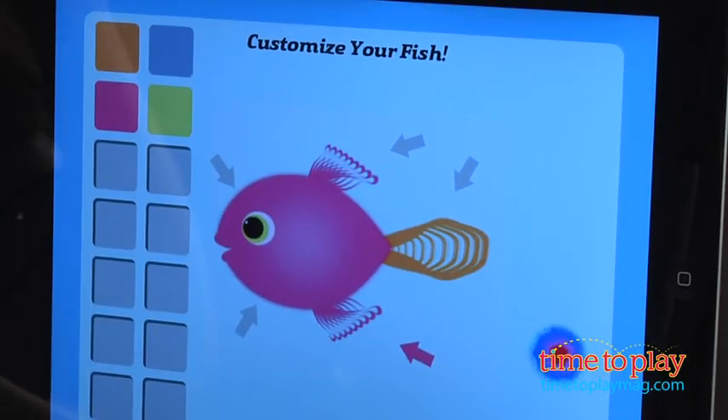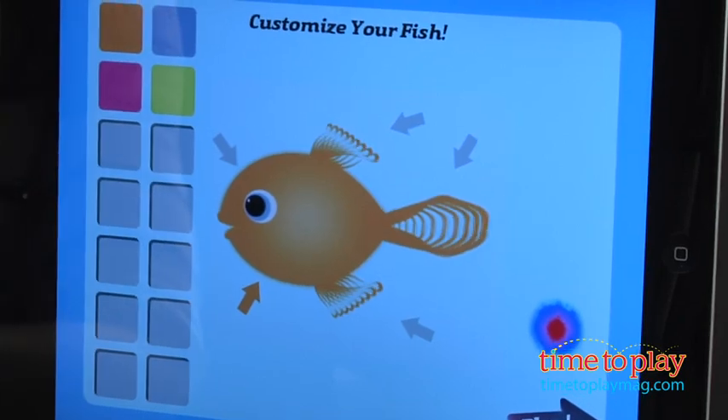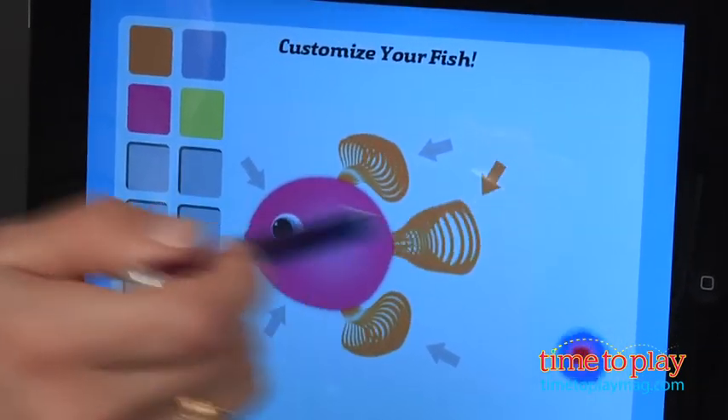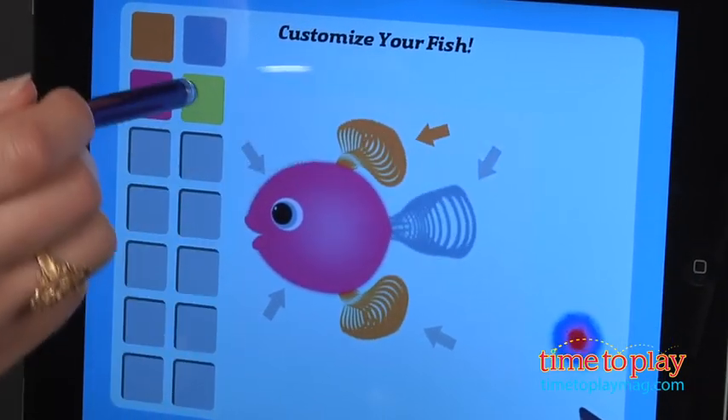Motion Math Hungry Guppy is recommended for ages 3 to 6, and Hungry Fish is recommended for ages 5 and up. Each app is available as a free-to-try with in-app purchase universal app, or as a full paid universal app on the iTunes App Store.